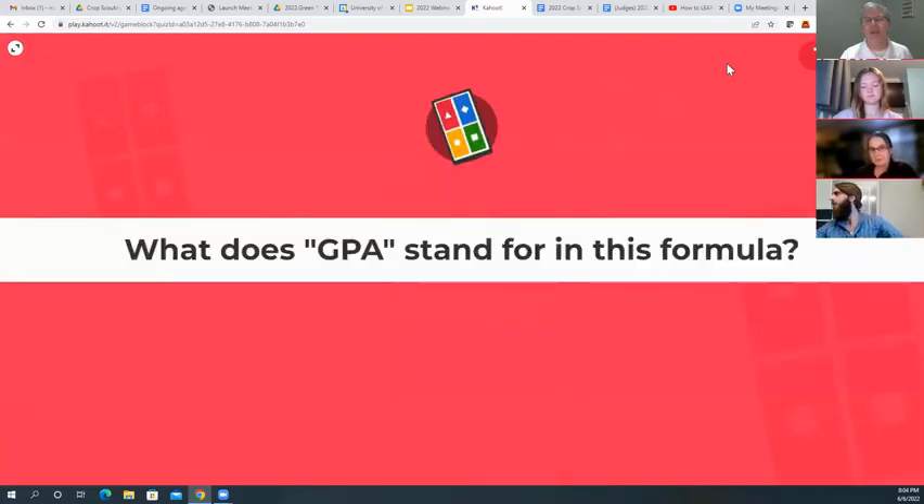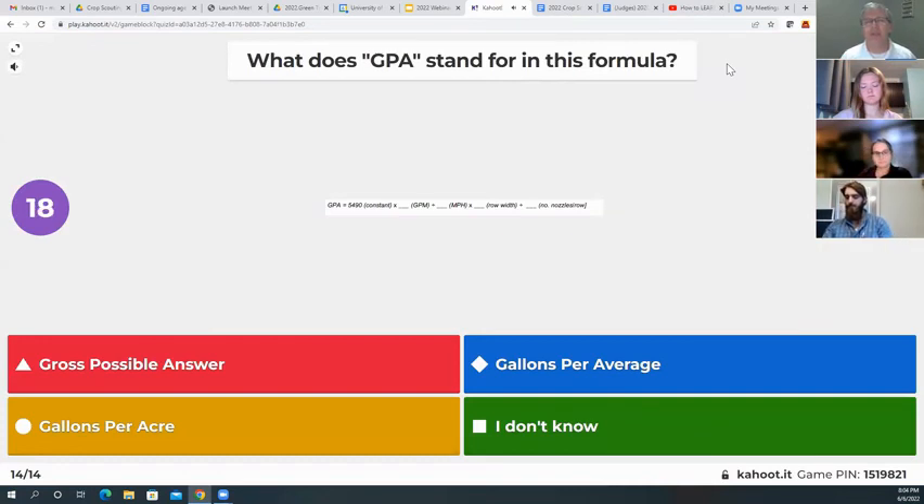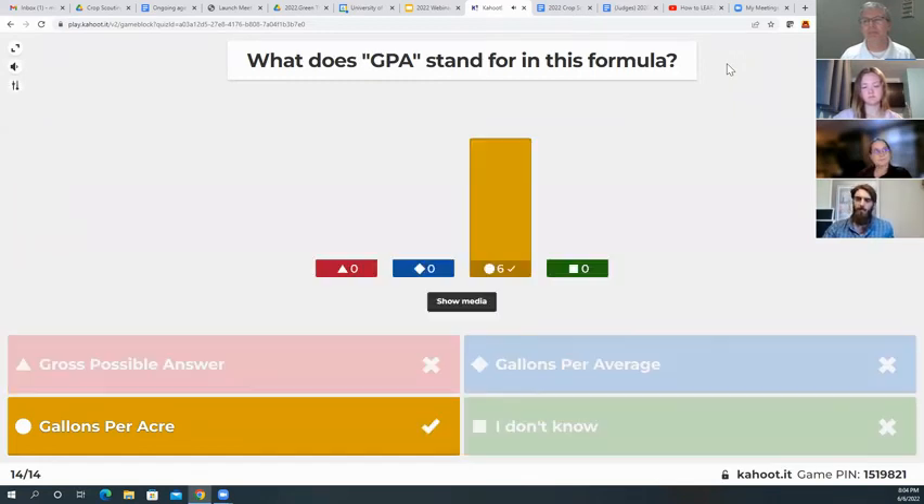Our last question: what does GPA stand for in this formula? Gross possible answer, gallons per average, gallons per acre, or I don't know? This one is gallons per acre — all six of you got that right.